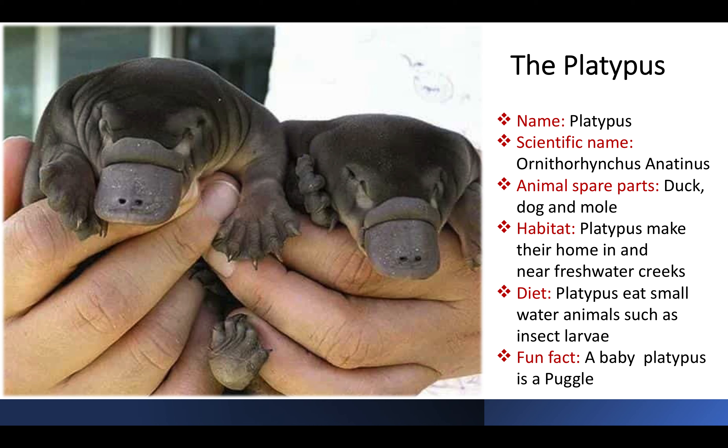Ornithorhynchus anatinus make their home in the freshwater creeks. And their cute little babies are called Puggles. Funny enough, now I see the resemblance with the dog breed, Pugs.